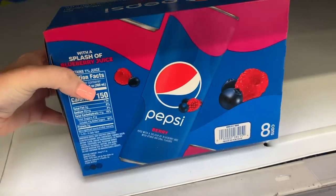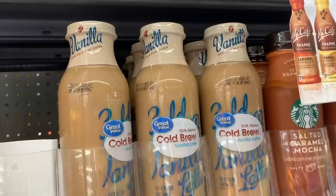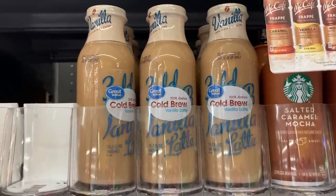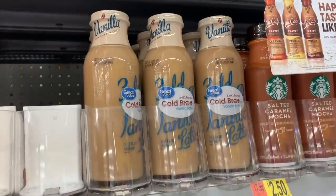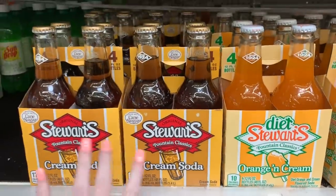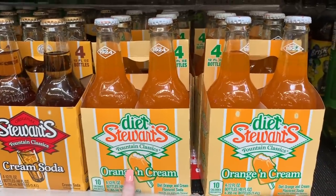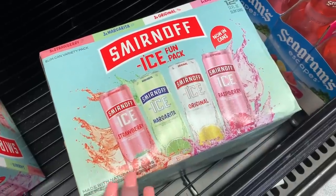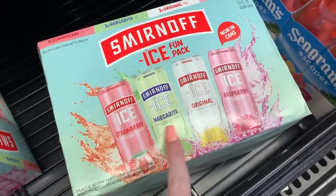This Pepsi Berry has been out for a couple of months. Walmart has also started carrying their own brand of cold brew vanilla latte for $1.98 for the little bottle. I absolutely love cream soda, especially out of a glass bottle, and check it out — they have orange cream as well, which is exciting! And Smirnoff, which used to be just in bottles, now has cans in strawberry margarita, original, and raspberry.